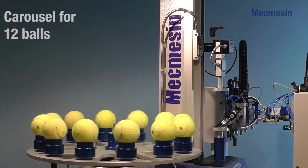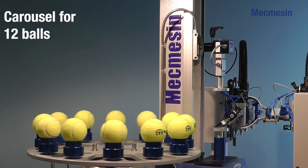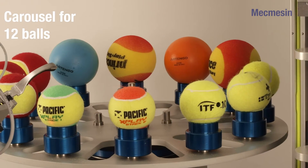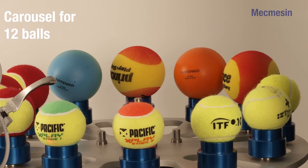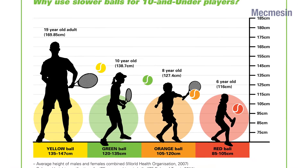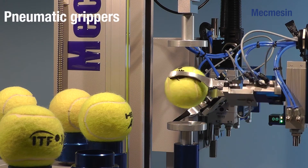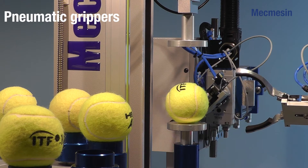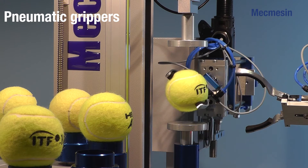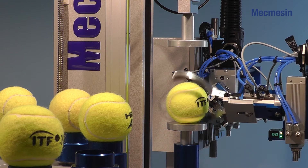A rotating carousel which holds up to 12 balls of differing sizes. This versatile carousel caters for standard tennis balls and larger sized slower foam balls which are designed for use by beginners. Pneumatic grippers for transporting the ball between the carousel, the test stand and the digital scales, whilst also changing the axis of the ball during the test.